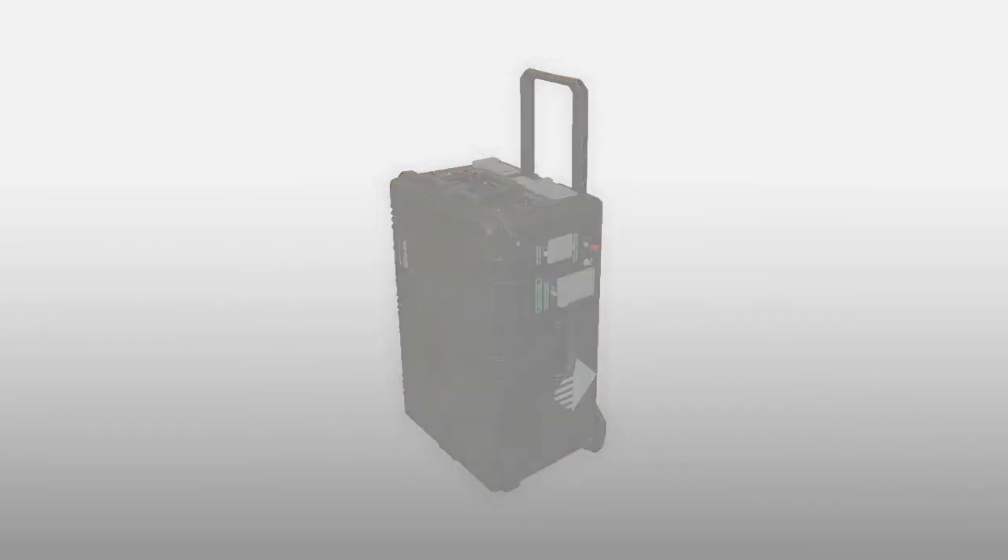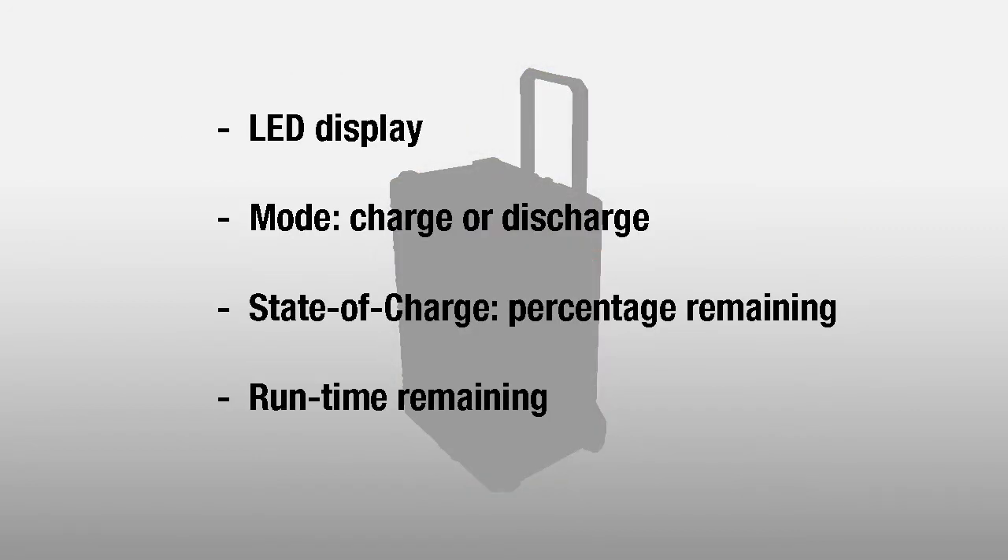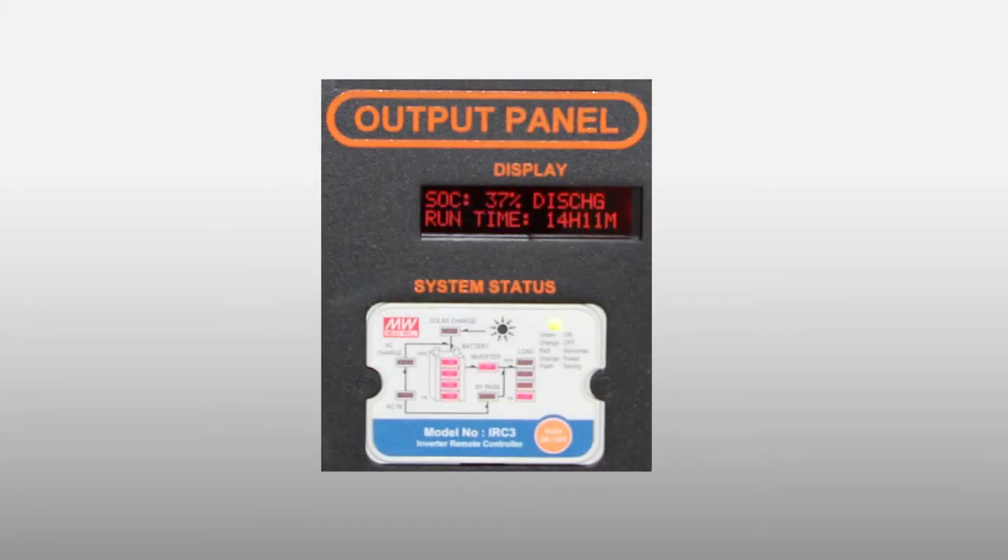The URS0007 features an LED state-of-charge interface. This indicates modes and functions, as well as the remaining run time with current load and state-of-charge percentage.